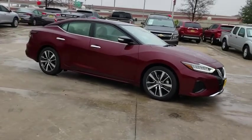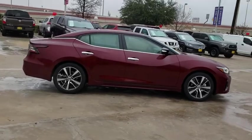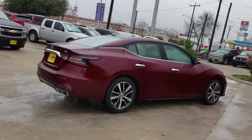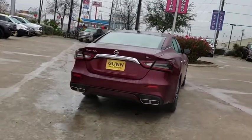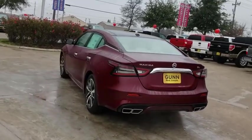Looking for the right vehicle? Check out the 2020 Nissan Maxima. Maxima offers elegance with an edge. The spacious interior provides refined comfort for up to five passengers. Advanced technologies such as Nissan Intelligent Key and push-button ignition offer convenience and control.